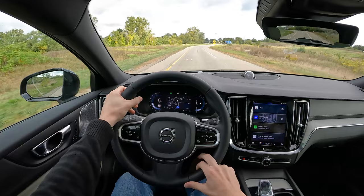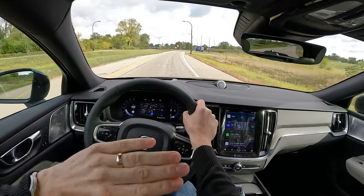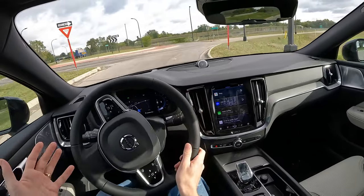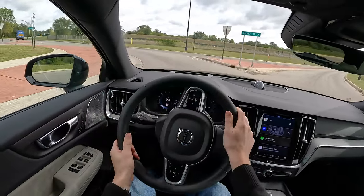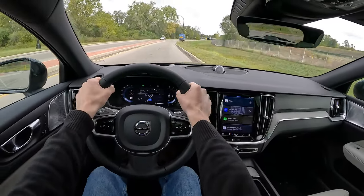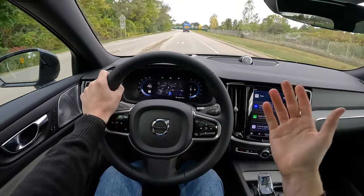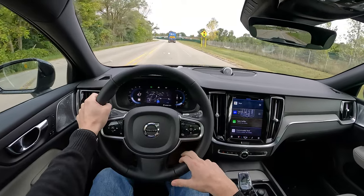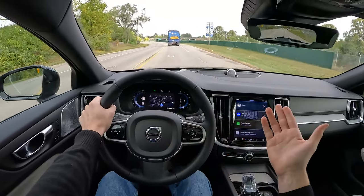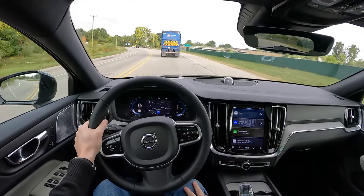We got 34 miles per gallon in our highway fuel economy test, just cruising at a steady-state 70 miles per hour. Unfortunately, you do have to put premium fuel in these Volvos, so that takes away from the efficiency argument a little bit. But when you're talking about luxury vehicles in this sphere, not that bad of a figure. And with a fairly large fuel tank, you're getting something like 600 miles of range when you're just cruising on the highway in a car like this — really nice for road tripping.